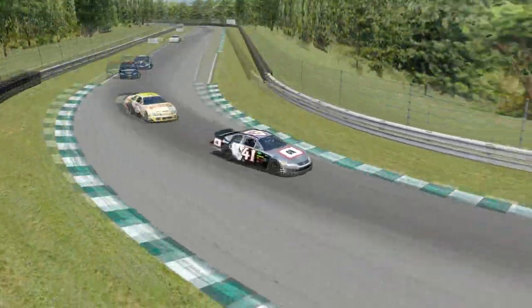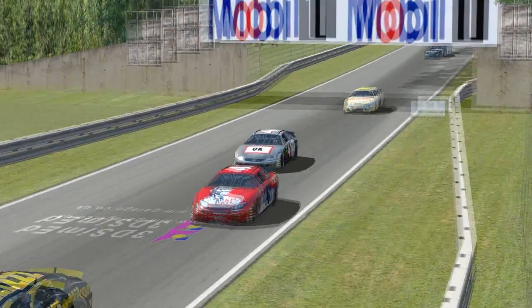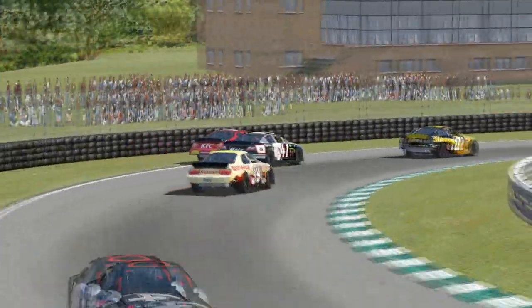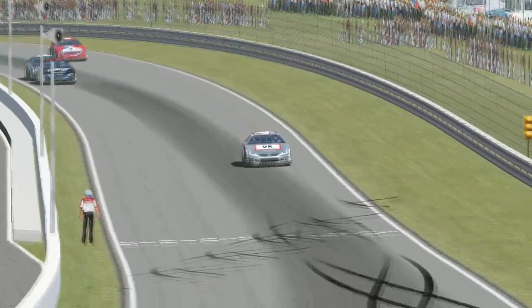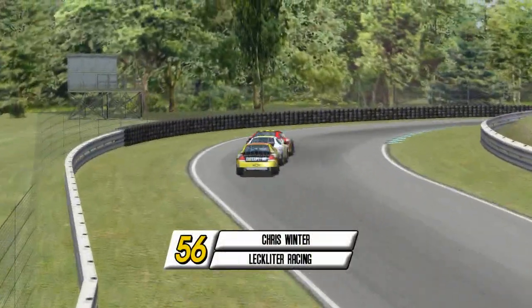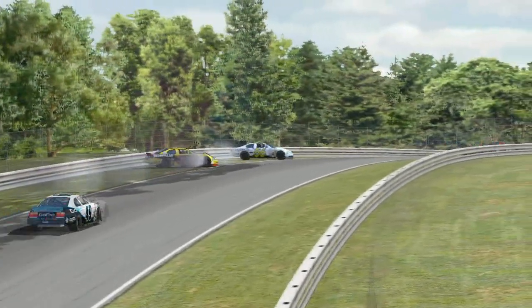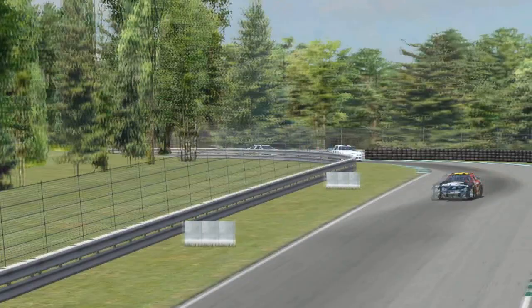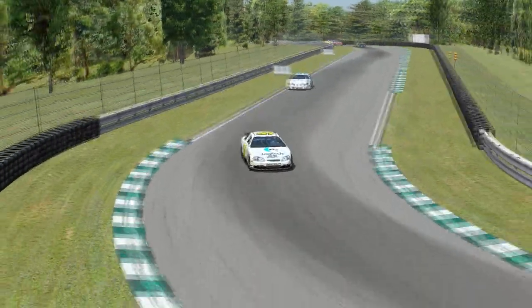Nicholas Cordova dives onto pit road as green flag pit stops begin, while all three Manticore cars stay out and inherit the top three. Here is Chris Winter, running in fifth place, caught in a lap traffic sandwich. He turns Lenny Jacobs into the inside wall, takes Ryan Jeffries with him, and the day is over for both Ryan Jeffries and Chris Winter. Tough break for Winter — he was running in the top five, looked like he was possibly contending for a podium, but that will take him out of the race.